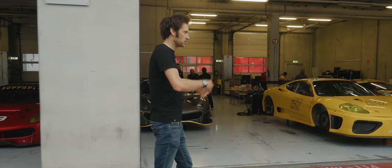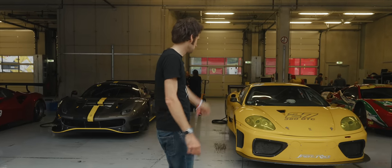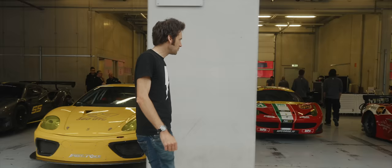The 488 Modificata is the one you drive at track days — you can't race it. A bit like the McLaren 720S GTX. Another 360 GTC — just looks cool. Big sequential box in there.